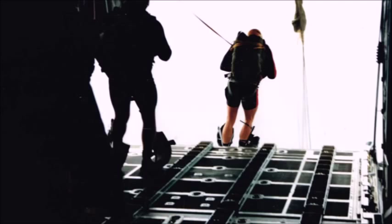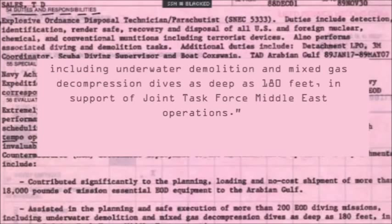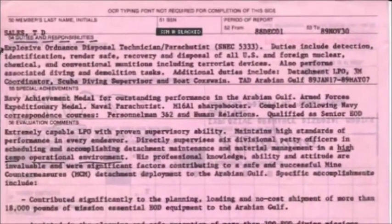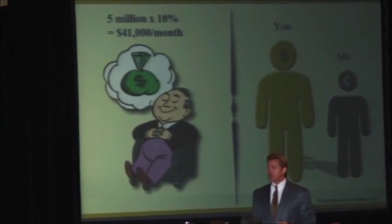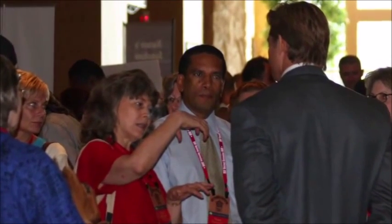Further down it reads: assisted in the planning and safe execution of more than 200 EOD — Explosive Ordnance Disposal — diving missions, including underwater demolition and mixed gas decompression dives as deep as 180 feet in support of Joint Task Force Middle East operations. That evaluation was dated one month prior to me joining a network marketing business. I worked part-time for two years and then full-time for three. In that five-year time frame, I built a business that did $25 million, with as much as $150,000 per month of income from my home.